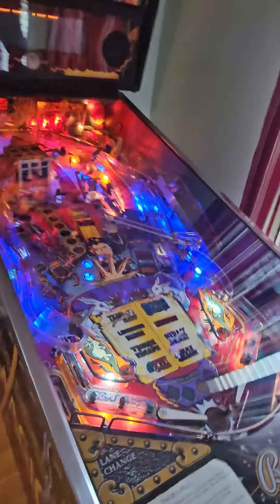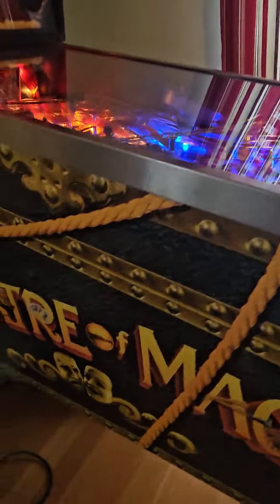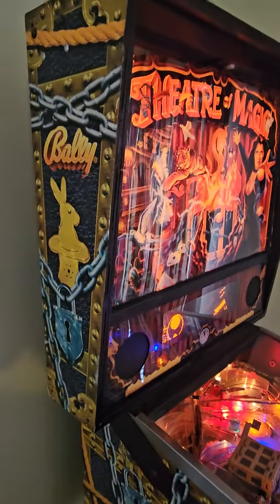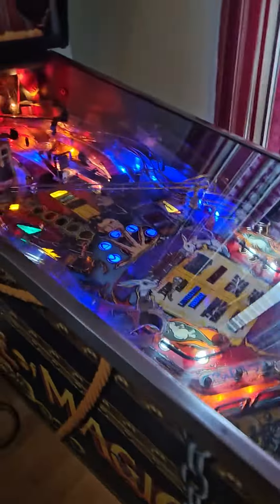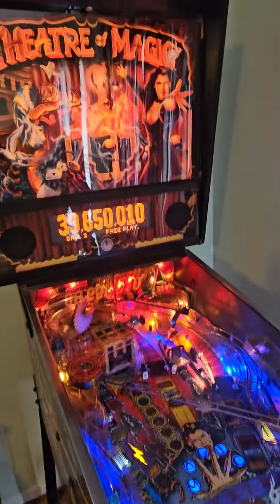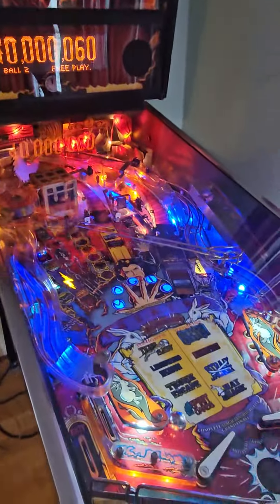This guy's looking great — this is a good looking machine. I want you to take a good look at the shape that this guy's in. I want you to take a good look at the pool of wonders. It really is in good shape. Shoot for the trap door!